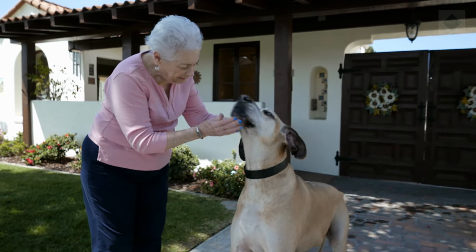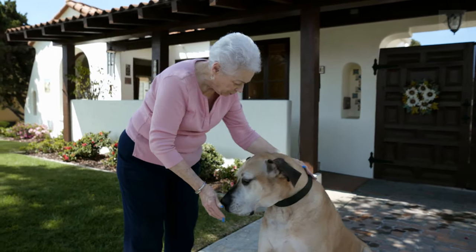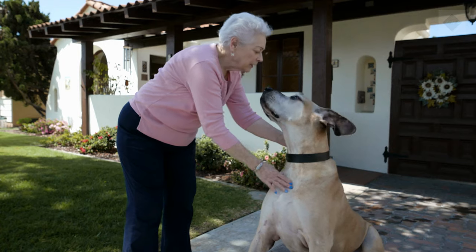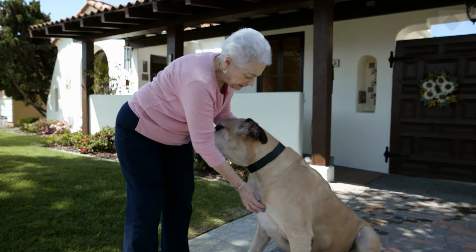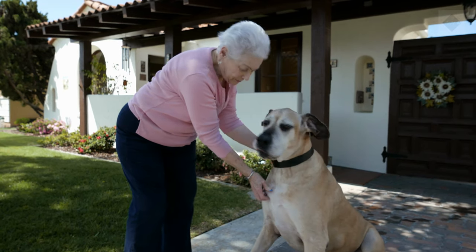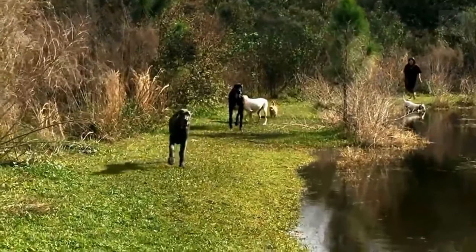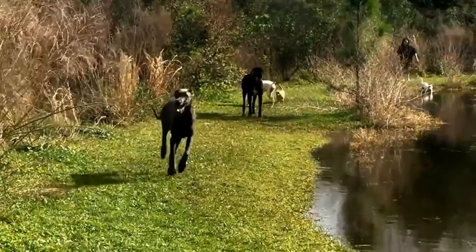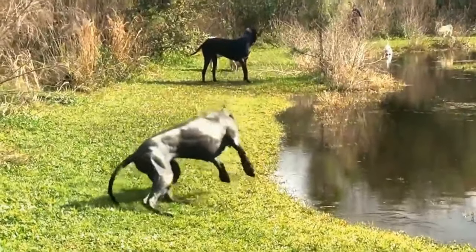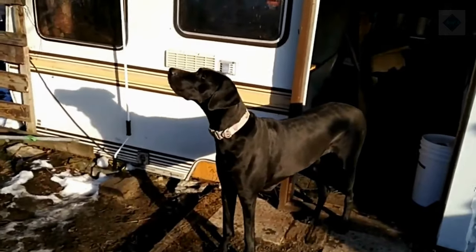Proper training and socialization are absolutely essential for the Great Dane. The giant size of this breed makes it very difficult to manage if not properly trained. These dogs do not realize their large size, so careful attention should be placed upon prevention of jumping, leaning, and leash pulling. Great Danes are playful and energetic when young. To keep their growing bones and joints healthy, don't allow them to jump and don't take them running until they are at least 18 months old. As they age, most of these dogs have moderate energy levels. Routine exercise, such as daily walks, can help keep your dog fit and healthy. They can play in a fenced yard — they aren't prone to fence jumping.